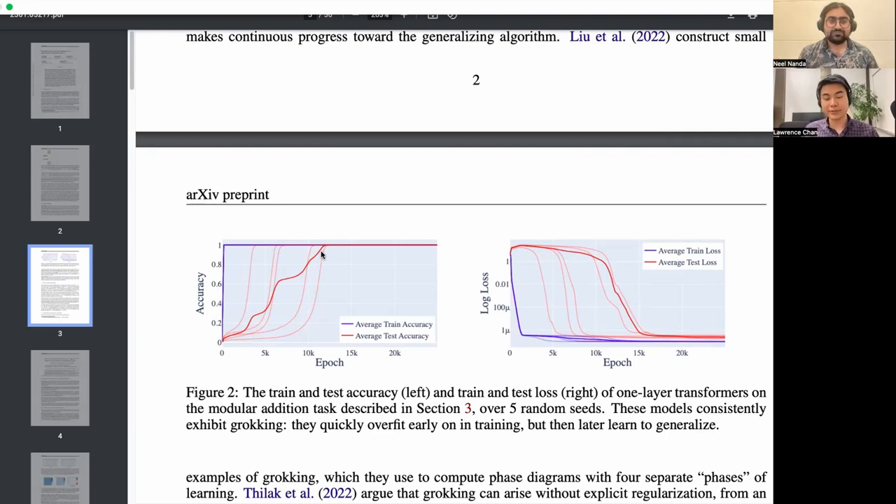The model just sees the same data again and again, nothing changes, but if you keep training it for a really long time it figures things out — like what? The purpose of this paper is figuring out what the hell is going on. Grokking is not exactly the same as double descent, though it is often similar. With double descent, models start out not generalizing, do a bit worse, and then the test loss goes down as models generalize later — usually as a function of training data or model size. With grokking, it's literally as you train the network longer on the exact same data.